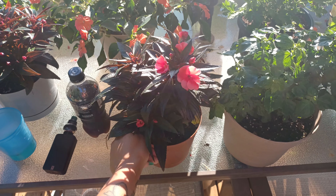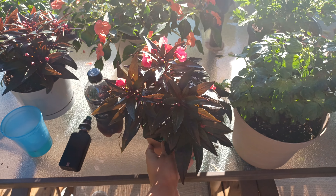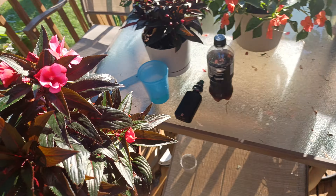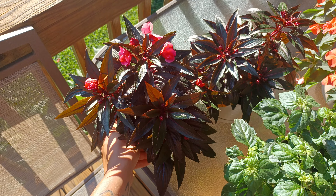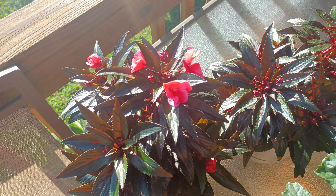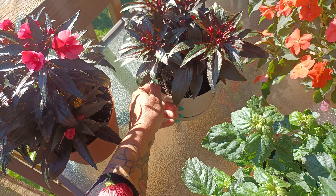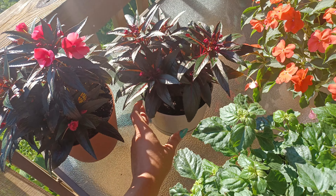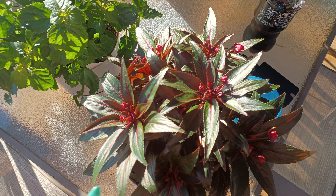Then we have the New Guinea impatiens here. I always get New Guinea impatiens and SunPatiens mixed up. This is an absolutely gorgeous plant — probably my favorite plant that I have. You can see all of those gorgeous blooms starting to open up. And this is another New Guinea impatiens — one plant per pot — and another one here starting to get a ton of buds on it.